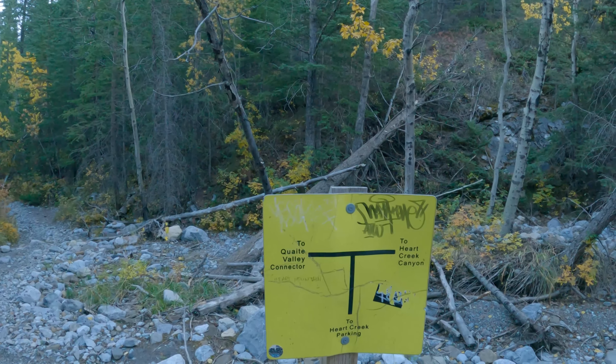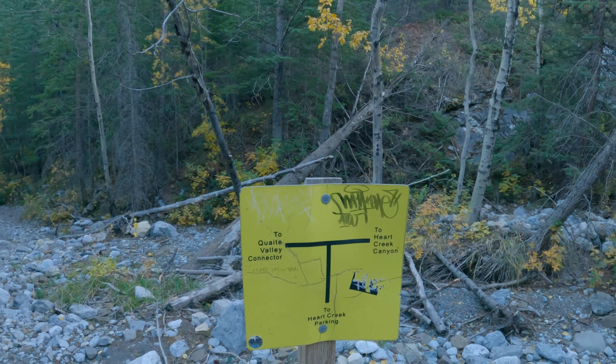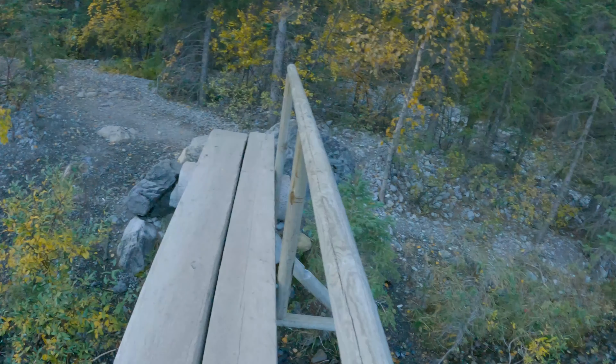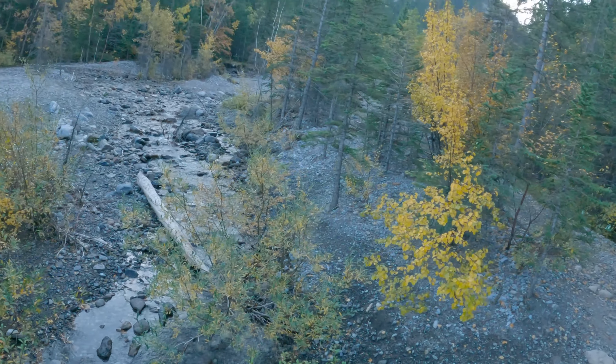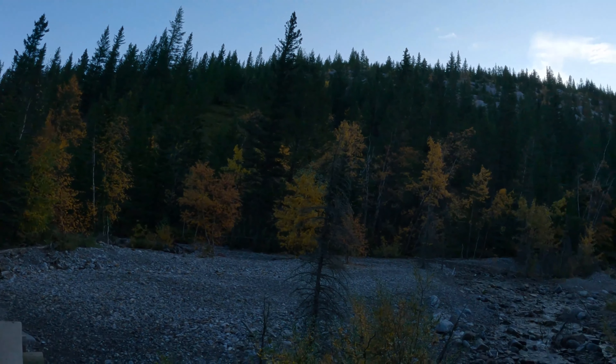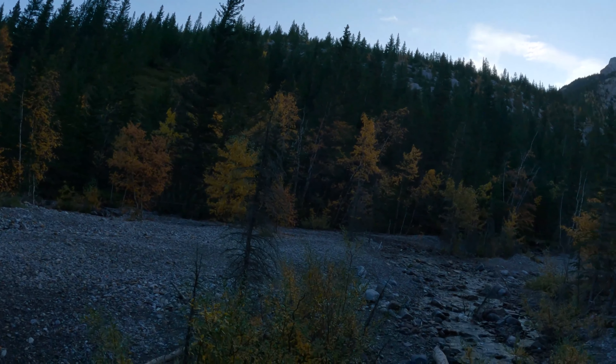This is the connector to Hart Creek Canyon. We're going into a bit of a canyon here now, so this must be the river bed.